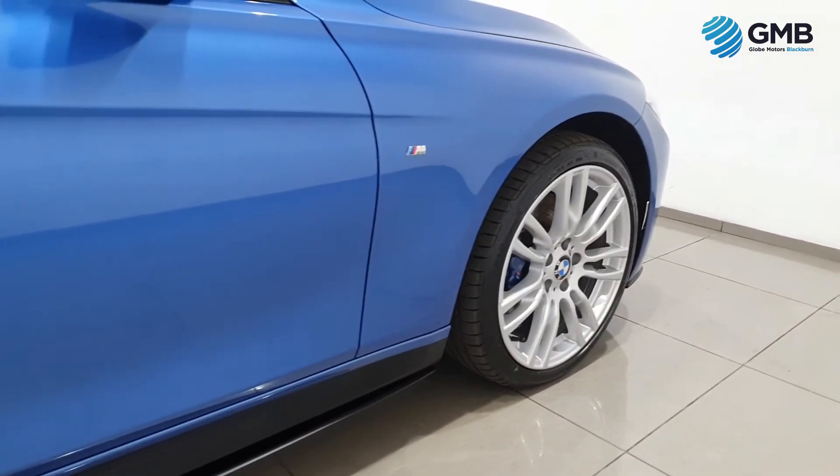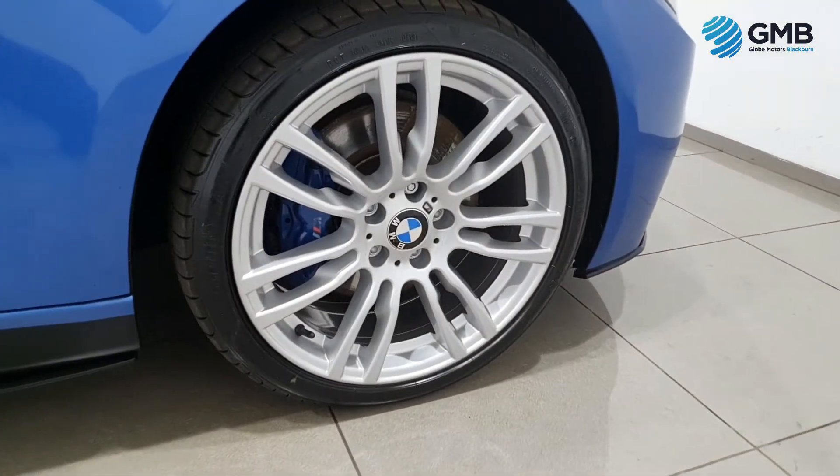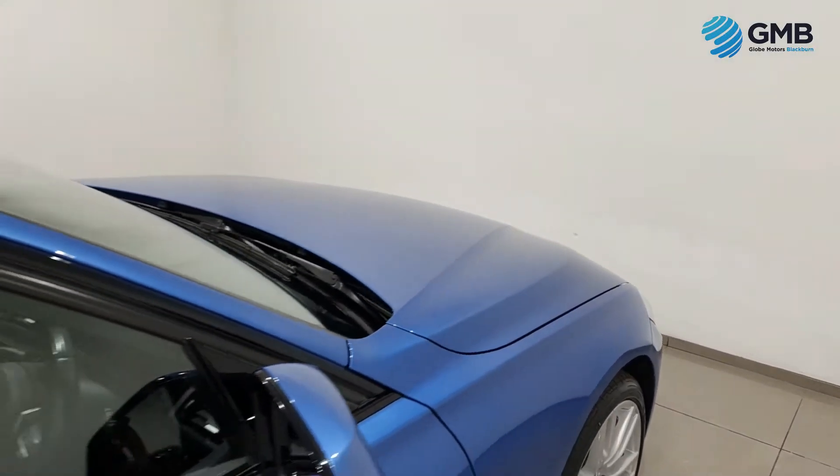As you can see from this video, this vehicle is in impeccable condition and perfect testament to just how hard our RAC approved engineers perform.